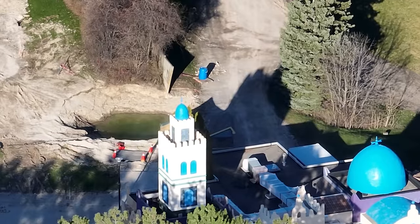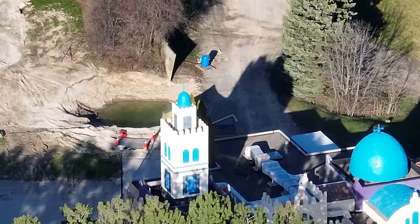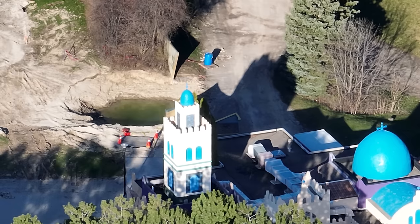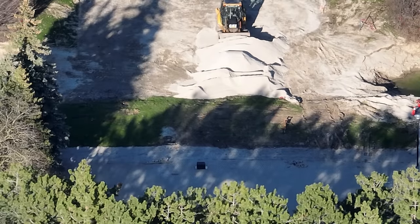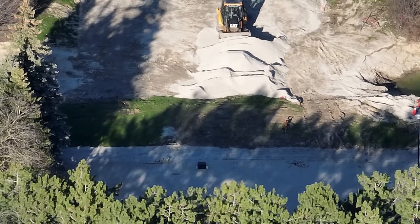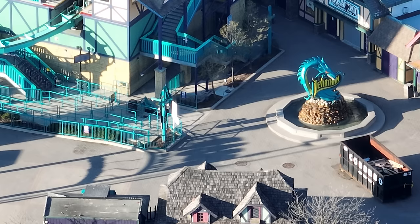There's a weird big cutout in the Extreme Sky Flyers plot of land with a lot of work going on around it. I'm not sure what it's for. You can actually see it flooded with rainwater — they drain that later in the day.